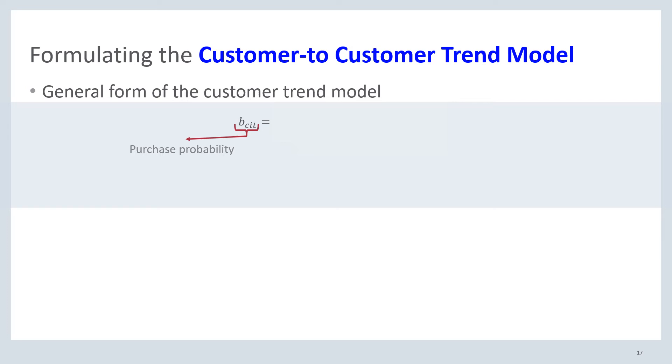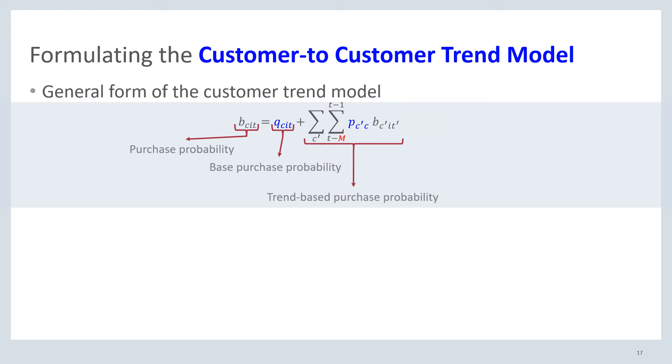In its more general form, we write it as follows. We have the purchase probability B_CIT — the likelihood that customer C buys item I at time t — which consists of two parts. First, the base purchase probability, which describes the probability in terms of price, location, seasonality, item, brand, etc. Second, we have the trend-based purchase probability, which denotes the customer-to-customer trend probabilities dependent on whether customers have bought before them. Then we have the systematic model error, which we would like to minimize by finding a Q and a P that makes this error as small as possible for the given dataset.